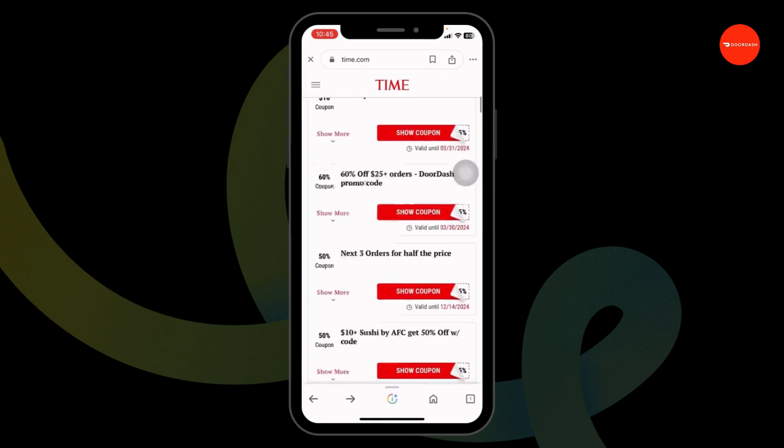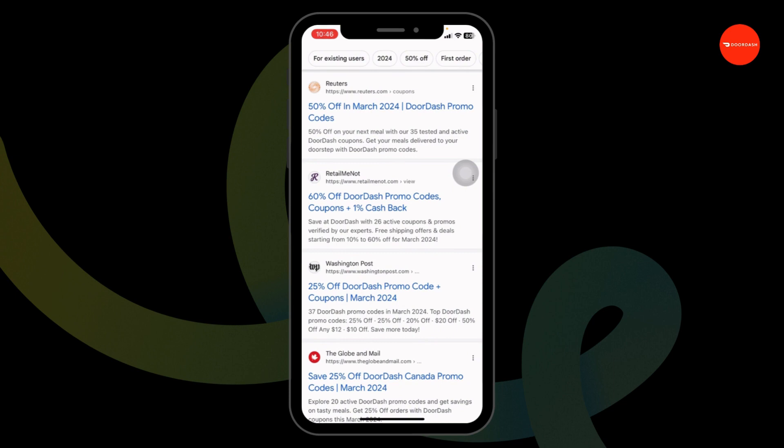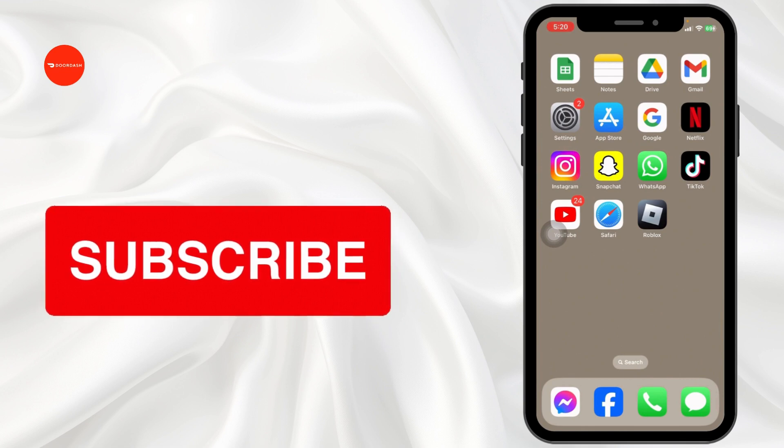Likewise, you can also try out other offers. Also, don't forget to go through this website, as it will also provide you working promo codes for DoorDash. This is how you can get up to $50 DoorDash promo code. If you guys find this video helpful, don't forget to like, share, and subscribe to our channel. Thank you!